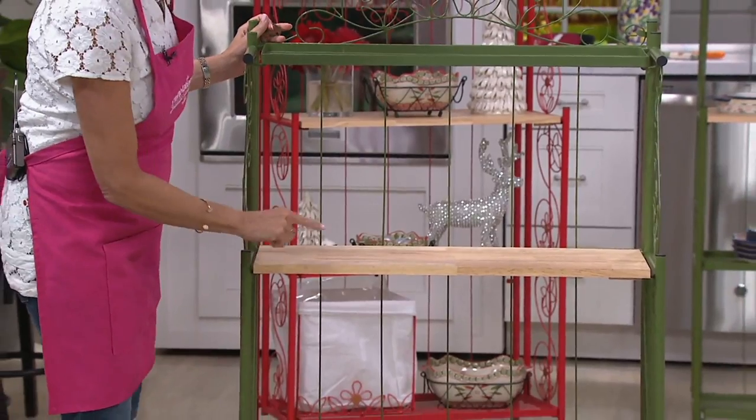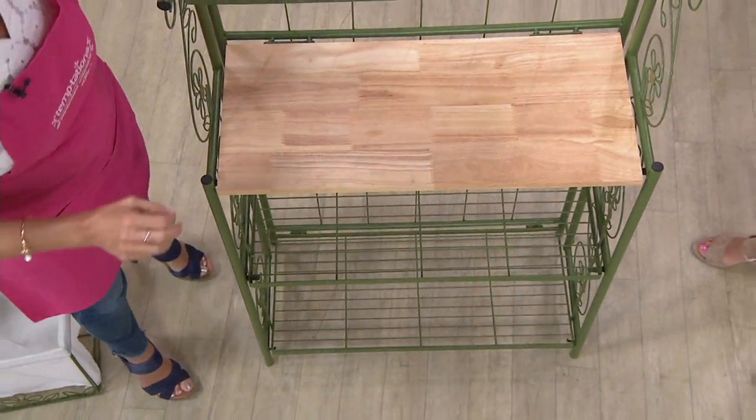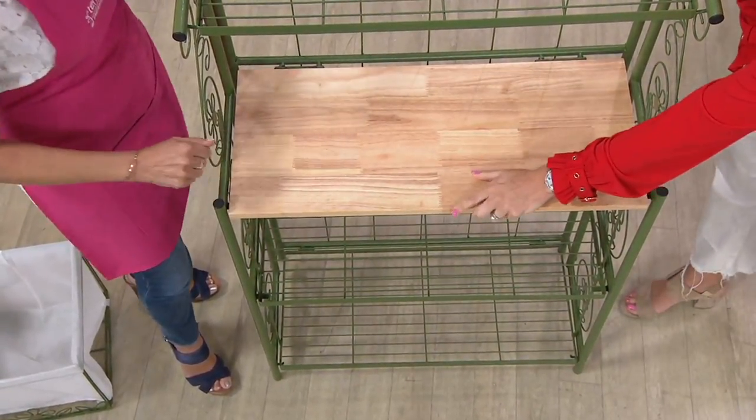Four shelves that hold 40 pounds apiece, so 160 pounds total weight capacity. That's a lot. And one of the shelves — hear that? — hardwood.